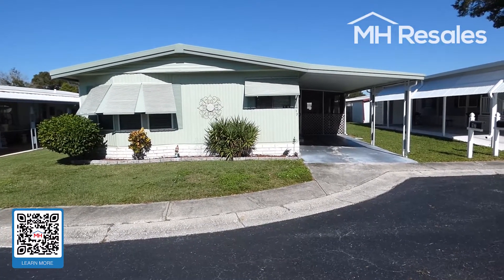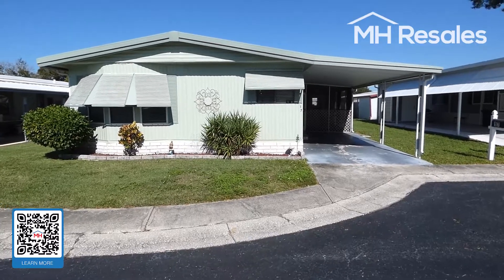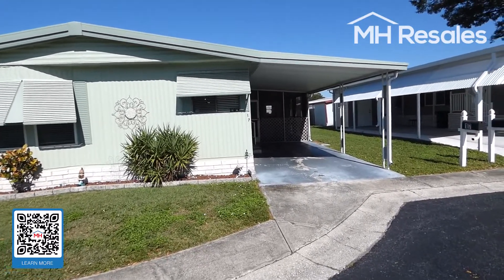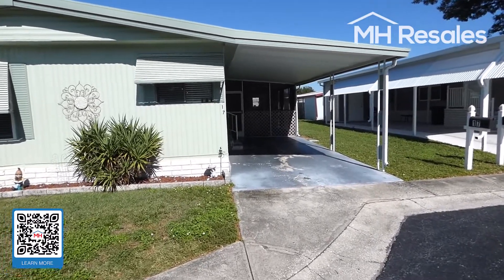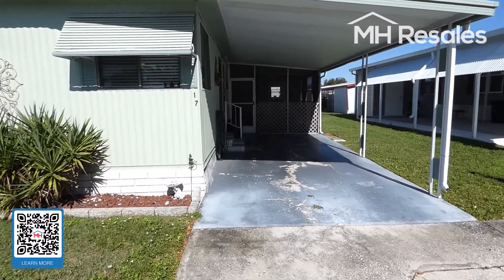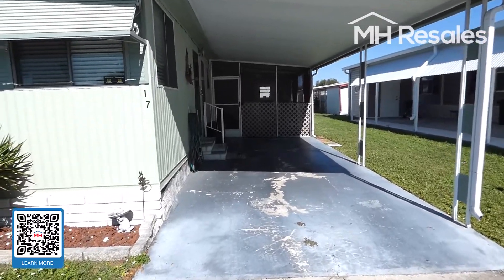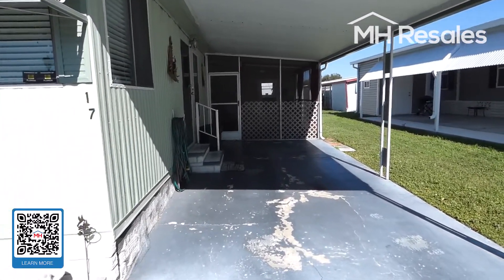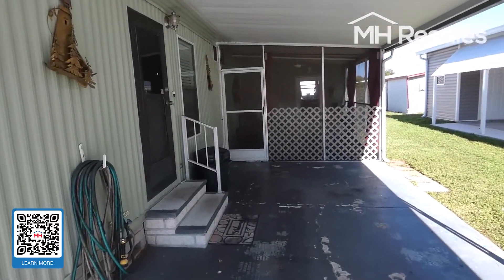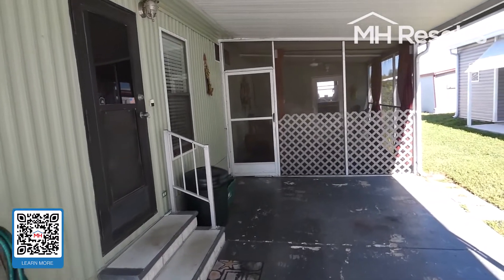This home is located in the 55-plus age-restricted community of Caribbean Isle in Largo, Florida, lot 17. Very nice community with two nice large lakes, a very active clubhouse, and lots of activities.